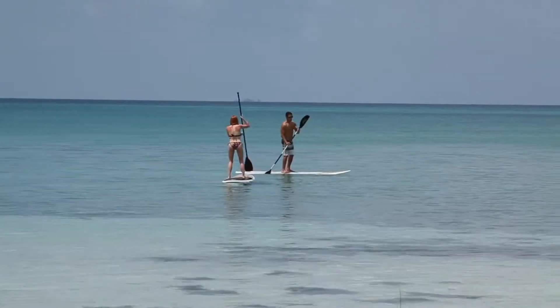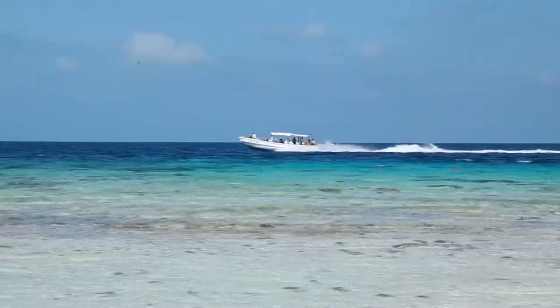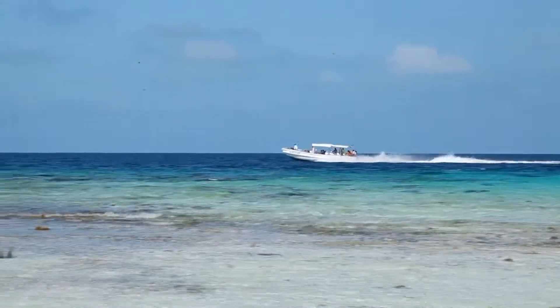A huge selling point to me is just the access to the island when buying a lot on the property. It's just gorgeous here — you can't get this in a lot of places. It's fantastic, it really is.